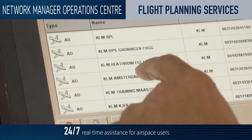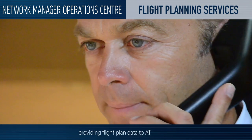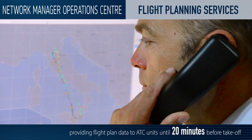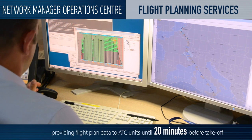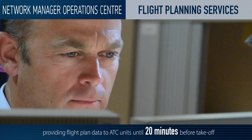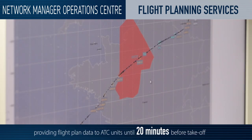Once ready, we send these flight plans to air traffic control centres so that they know what traffic they can expect. This planning process takes place well in advance and continues until 20 minutes before take-off.